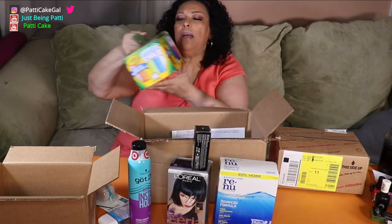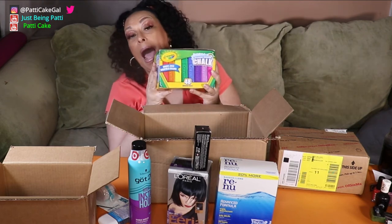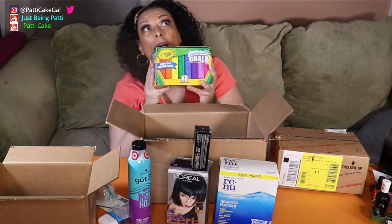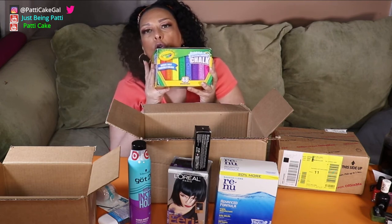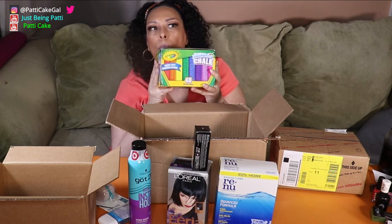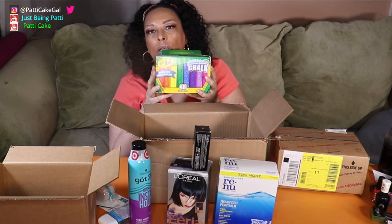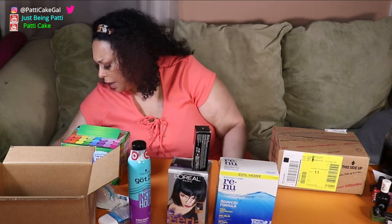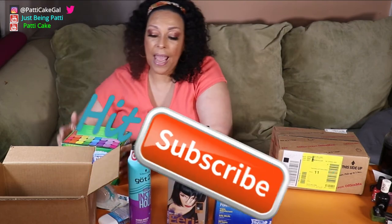And then I have some Crayola sidewalk chalk. I know I ordered that when I was trying to do my own nail tips — if you grind it up with a mortar and pestle, you can mix it with acrylic powder to make colors. Well, that's what I got from Target. I thought I had more stuff actually, but I'm glad I opened this now.